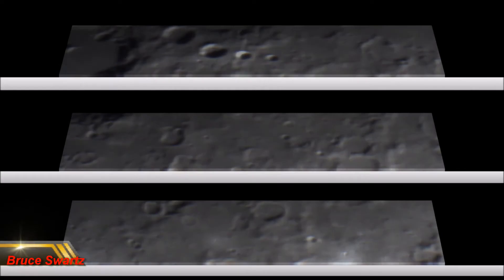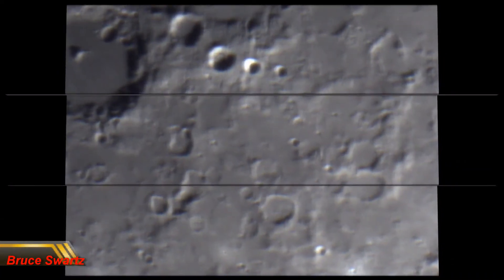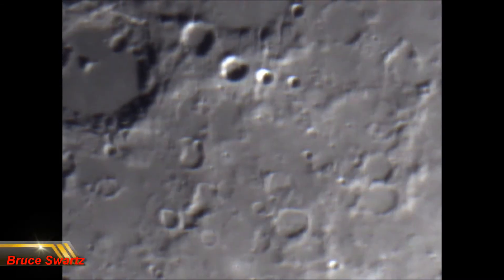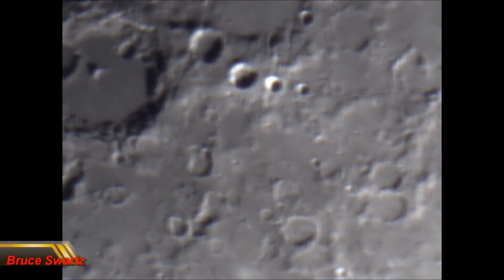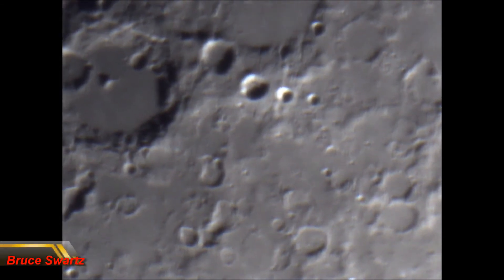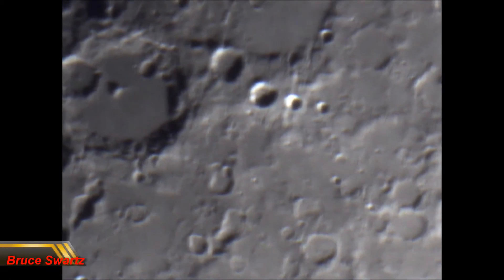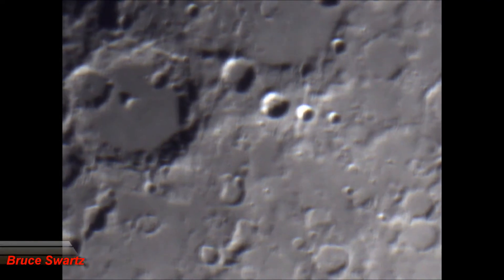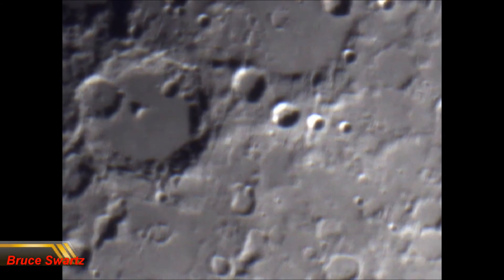I slowed down the image that you just saw, and we're going to see it over a period of a minute or two, so that we can concentrate on all the symmetrical objects that are scattered all about these few frames in very slow motion. Already we are seeing lines that look like some kind of object that is laid over or between or leading to other cratered objects.